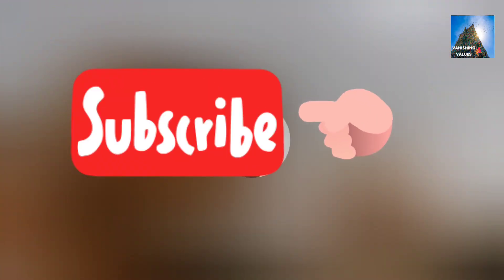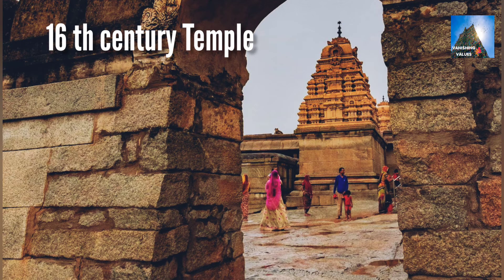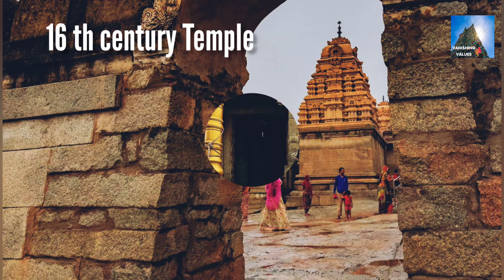The Veerabhadra Temple, also known as Lepakshi Temple, is located in Lepakshi village in Andhra Pradesh, India. The marvelous 16th century temple was built in the classic style of Vijayanagara architecture.